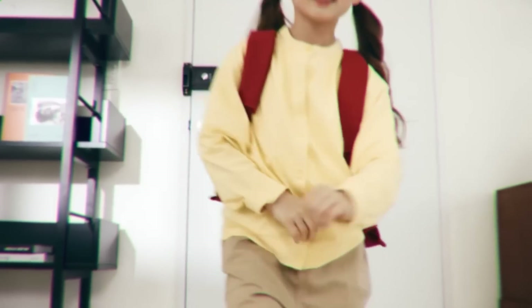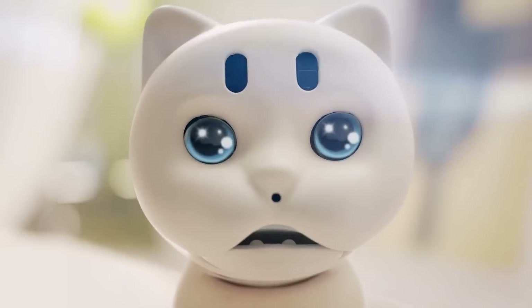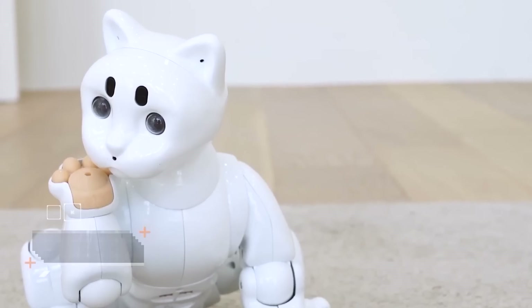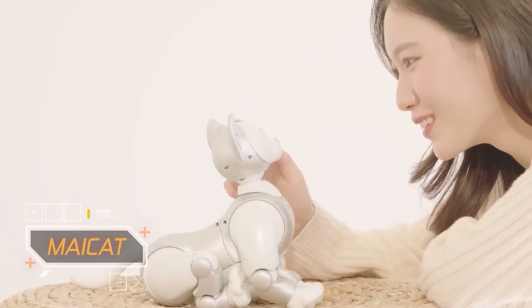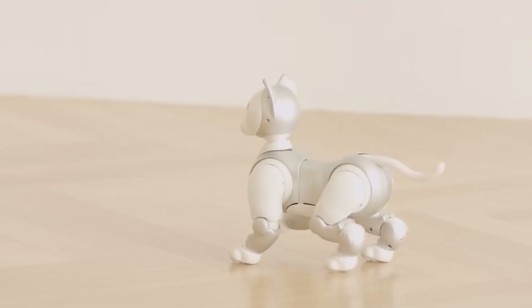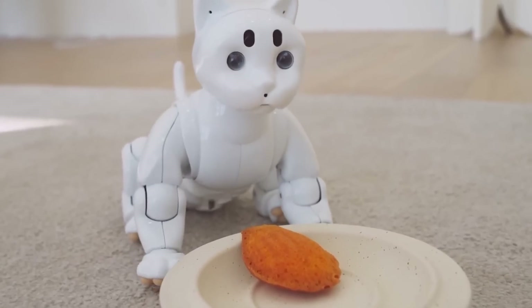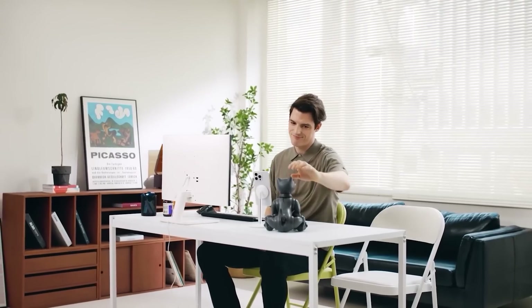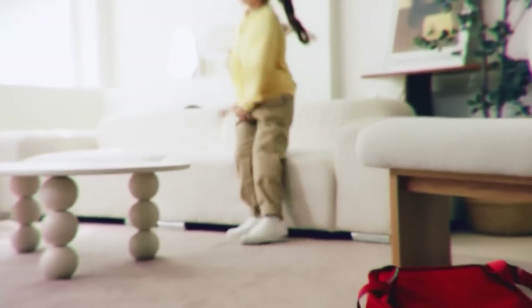Have you ever dreamt of having a cat, but allergies got in the way? Meet My Cat, a robot crafted to emulate the movements and behavior of our feline friends. It replicates the grace of a cat's paws, deftly moving and scaling surfaces. This cat can even pick up and carry objects, and it's responsive to its surroundings. Plus, you won't have to worry about cleaning the litter box. Not a bad option for a pet, right?